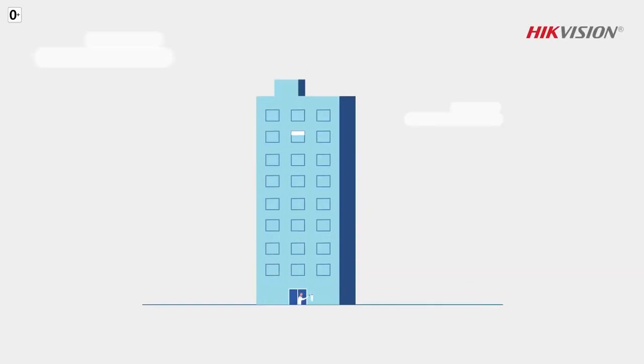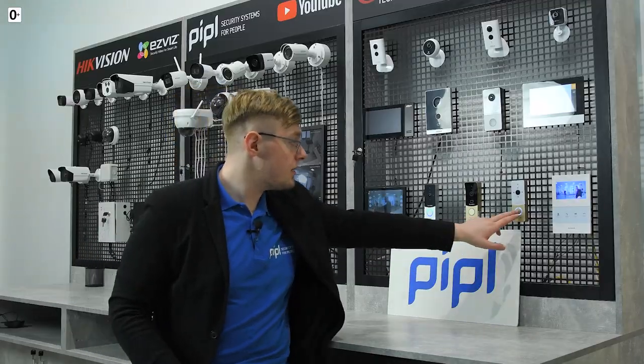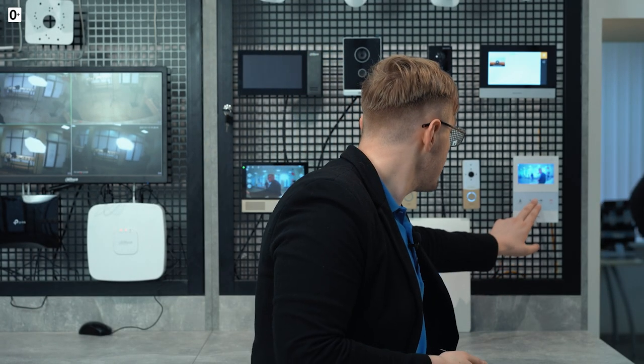Depending on where you are, there is the question: does your house already have an intercom system? If there is one, then it's way simpler, and the search area is narrowed down to literally a few options — choosing compatible equipment with the functionality you need. A very frequent case is that the video intercom door station, like this one, is installed right at the entrance, near the front door to your apartment.